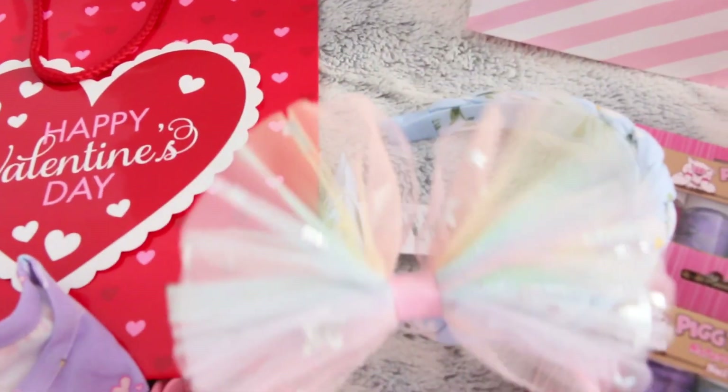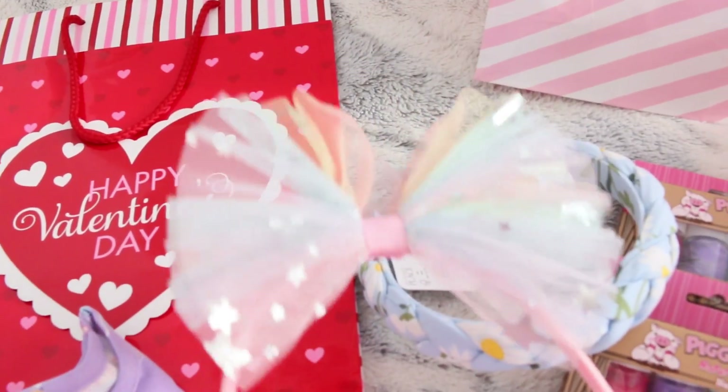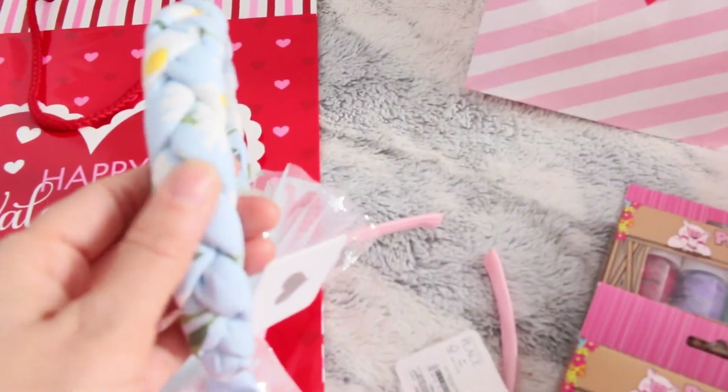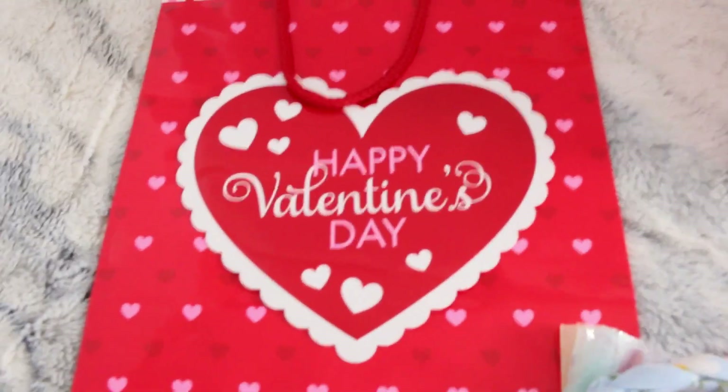Moving on, I got two headbands. There is also a dress coming in the mail that matches this headband — it has stars and kind of an ombre multicolor look. The other headband is really soft. I'll show everything.